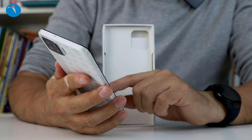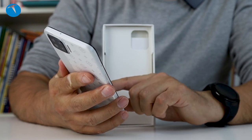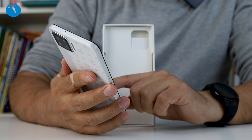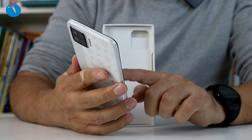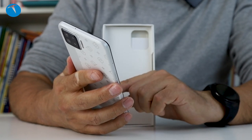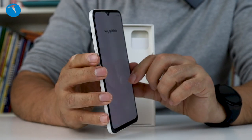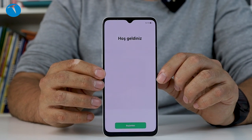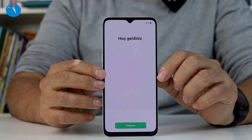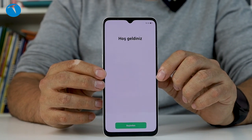Wi-Fi'ye bağlanmayacağız, bunu geçelim. Google hizmetlerini tamam diyoruz. Ekran kilidi parolasını ayarlamayacağız, sonra ayarlayalım. Ve şu an ColorOS kuruldu. Ayarlarımızı da yapmış olduk. Wi-Fi 802.11ac desteği var, Bluetooth 5.1 var, USB Type-C olduğunu söylemiştik, ekrandan parmak izi okuma özelliğimiz var.